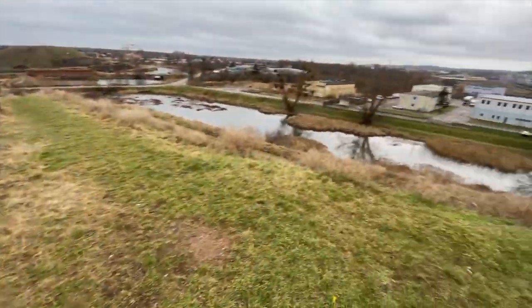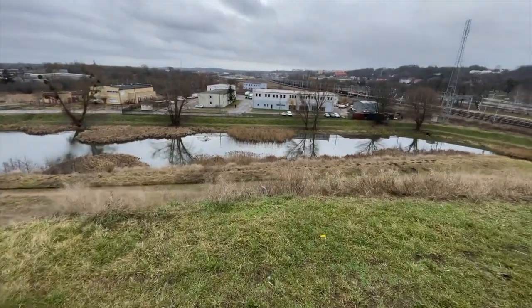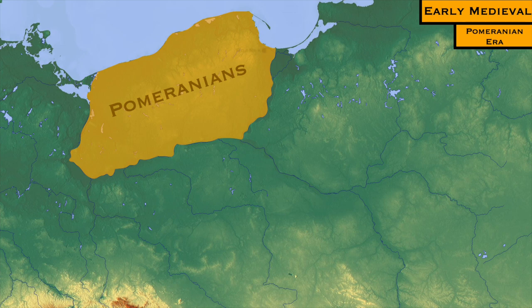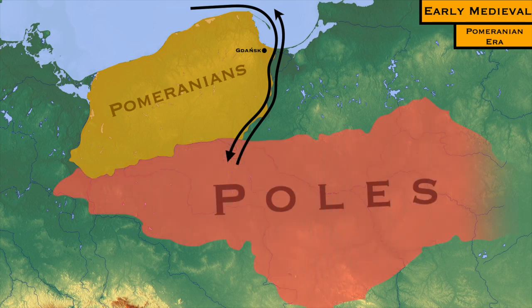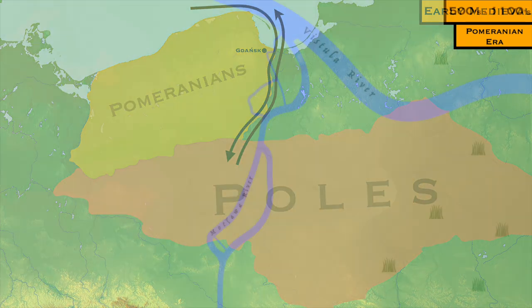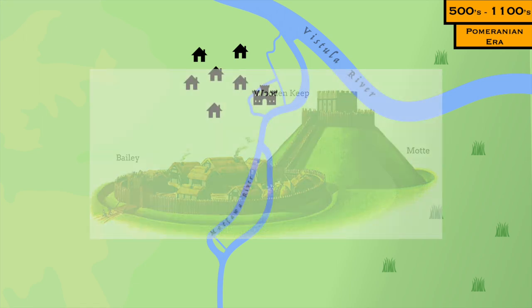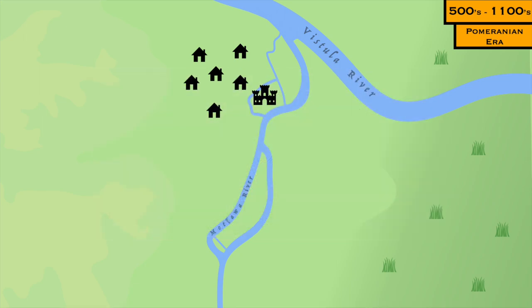Gdańsk has had settlement for millennia, but the first group to settle here that we know much about is the Pomeranians, who used the city's location to exploit the trade coming to and from the Baltic to the south into Poland. The Pomeranians were relatively sparsely populated, and at its peak, Pomeranian Gdańsk may have been home to a thousand people. The defenses were likely a Motte and Bailey style, with a main keep along the westward bend of the Motława River. The walls were likely a mix of earthworks and wooden ramparts.